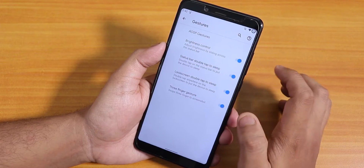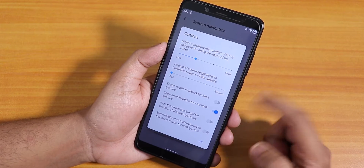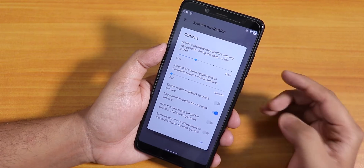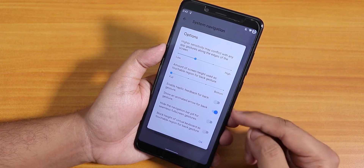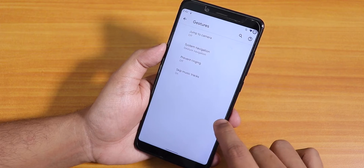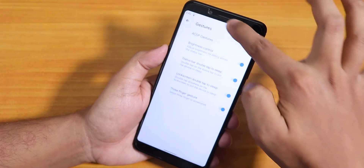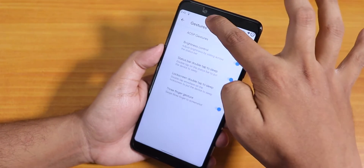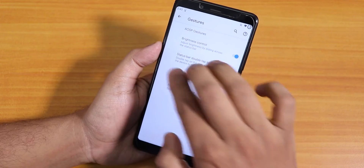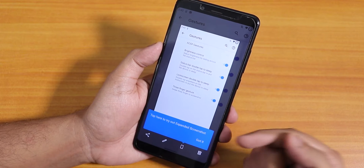Inside gestures we have the Android 10 gesture navigation. I don't see an option to increase the size of the gesture pill bar but there are some customizations available. You can also choose two or three button navigation here. There's brightness control by sliding a finger on the status bar — a really handy feature. Double tap to sleep on both the lock screen and status bar are present.